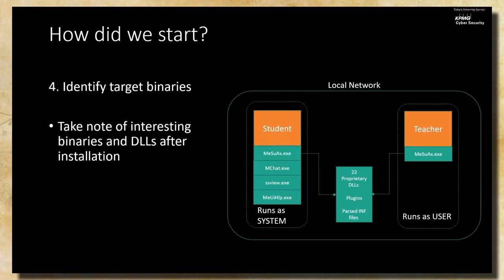The student and teacher installs were quite different. The student runs most of those actions through separate plugin binaries — so when the teacher wants to open an application, it uses a separate exe. The teacher uses just one binary. Importantly, all of the student installs actually run as system — probably to prevent students from tampering with or disabling the running applications. The teacher just runs as the normal teacher account.